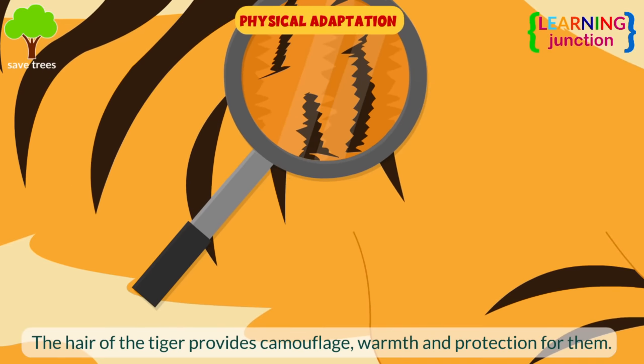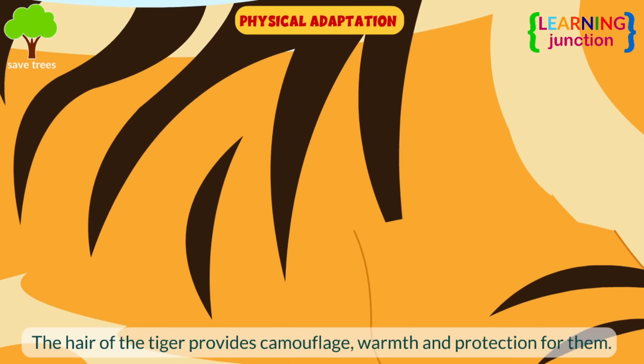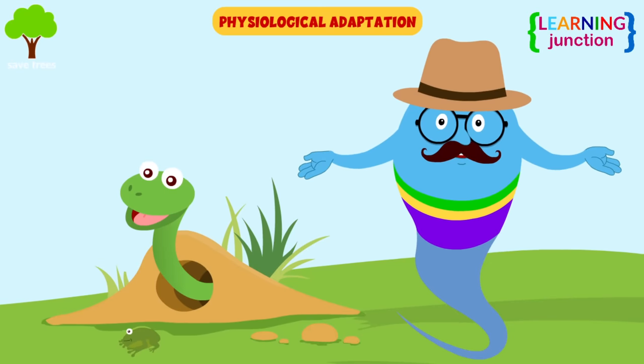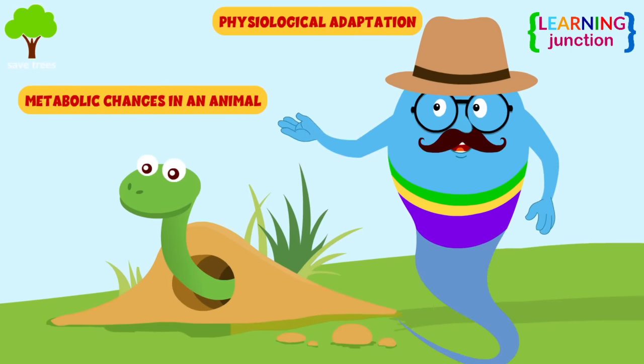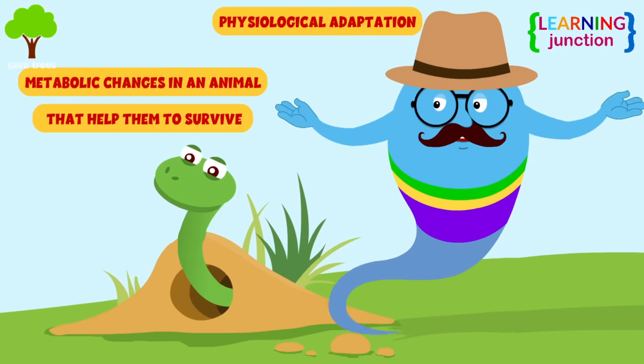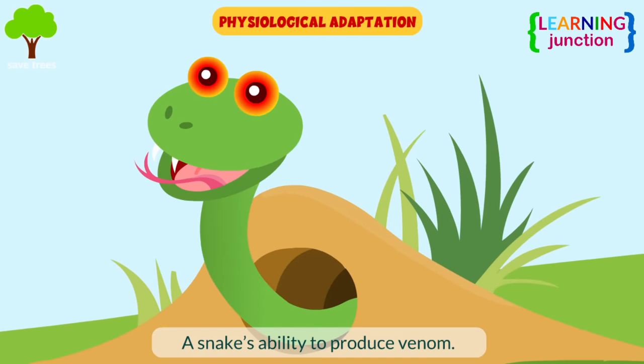For example, the hair of the tiger provides camouflage, warmth, and protection for them. Physiological adaptations are metabolic changes in an animal that help them to survive. For example, a snake's ability to produce venom.